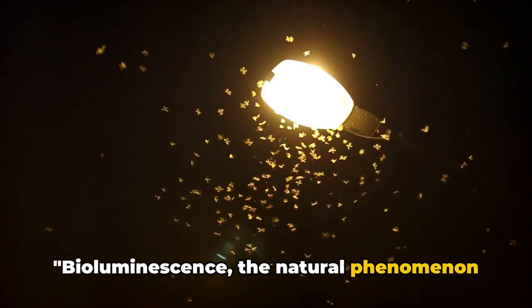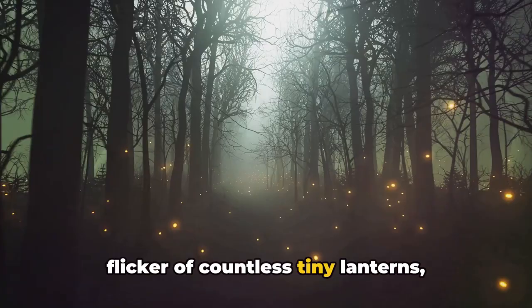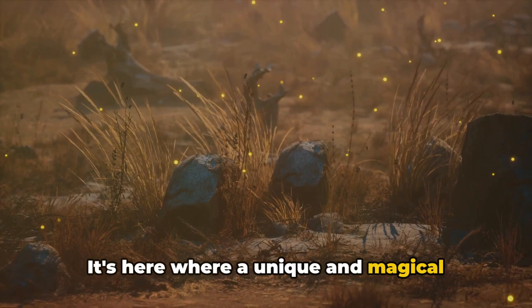Bioluminescence, the natural phenomenon that gives fireflies their glow, is a truly fascinating process. It's a scene that's played out countless times on warm summer evenings — the flicker of countless tiny lanterns flitting about in the darkness. At its core, bioluminescence is the result of a chemical reaction that happens within special light-producing cells called photocytes.